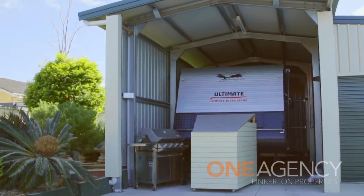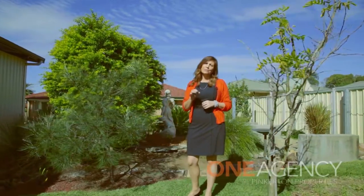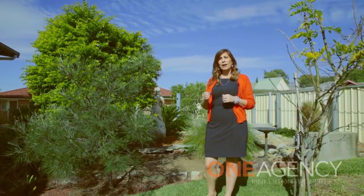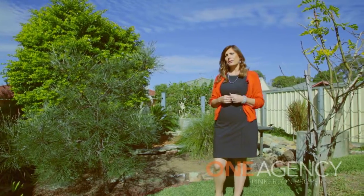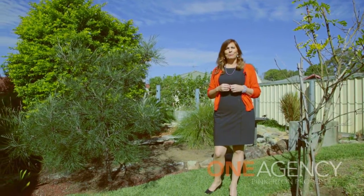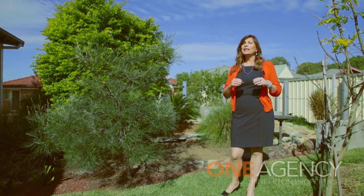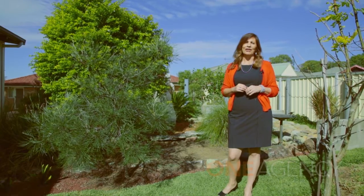So how would you use this home with all this additional space? Perhaps you're a tradesman who wants to lock up his ute, or a car enthusiast with a hot rod. Perhaps you just want that home gym, or you run a business from home. The only way to know is by coming and having a look.